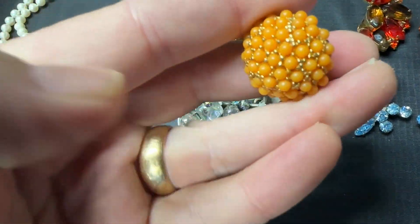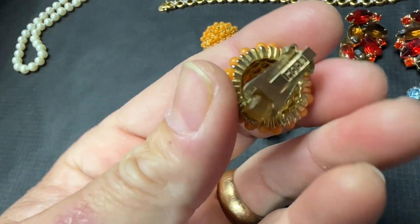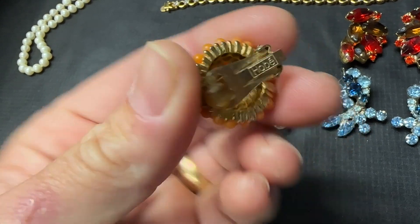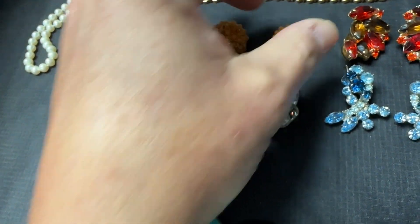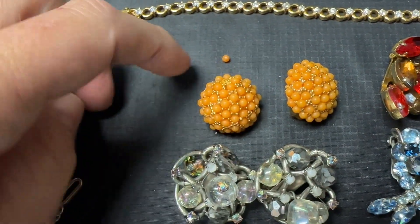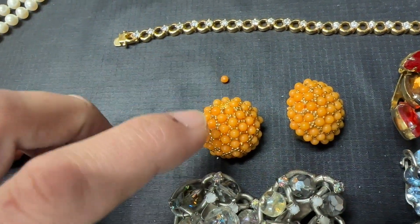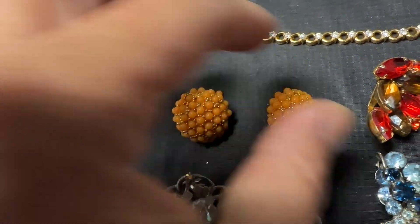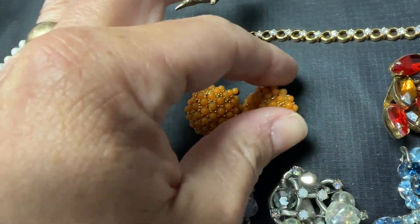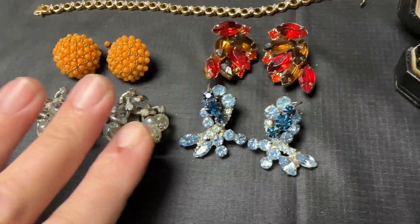Here's another pair — same brand, Hobe — in an orange color with little bead-type stones. I paid $12 apiece. You can sell them individually or as a pair, but be careful: these vintage pieces can be quite fragile. When I got back to the warehouse, one of the stones had fallen out, so I had to glue it back in. Be delicate when working with them.